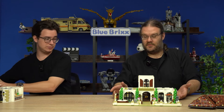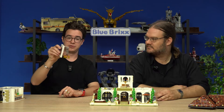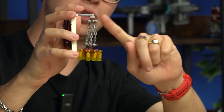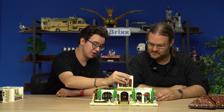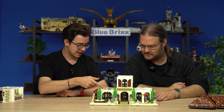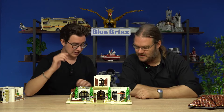Then we've got the lower floor. What I'd like to mention first is this — you've got a wonderful massive chandelier here that also turns. I'm not sure whether that's intentional or just due to the construction method used. But it looks nice if it can do this, so I find that a very nice addition.